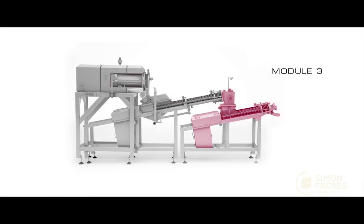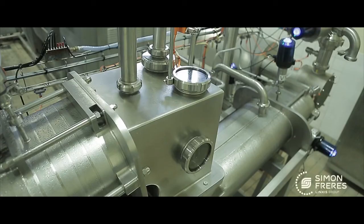The third module is the vacuum section and the second working cannon. In this module, butter is worked under a vacuum which allows the extraction of air. The finished product is therefore very smooth, has a beautiful homogenous texture, constant density, and is protected against oxidation.